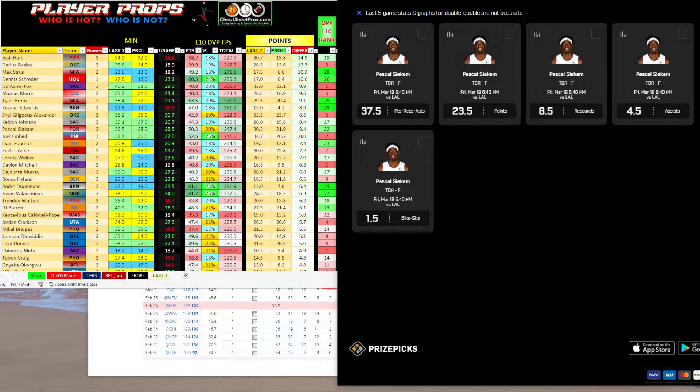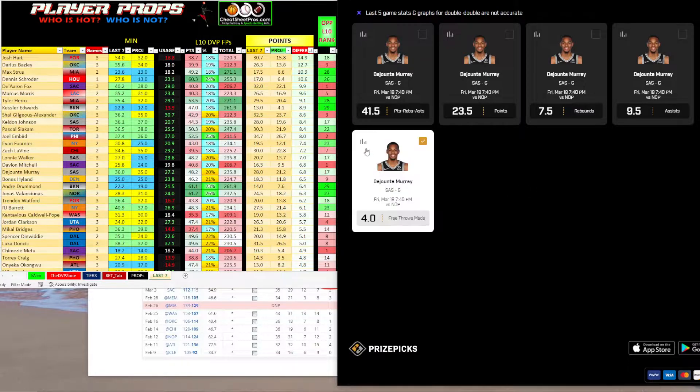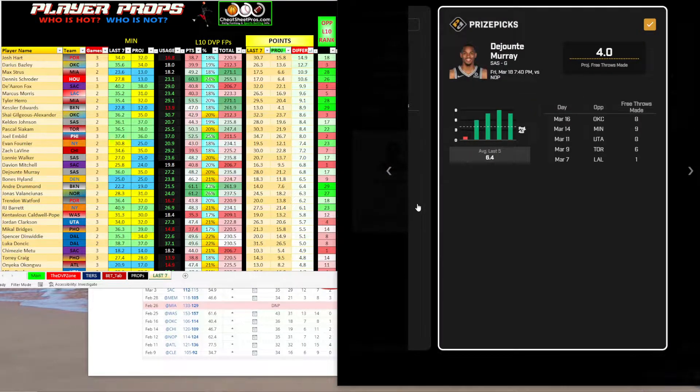The third prop I have is going to be a free throw prop for tonight. We are undefeated on free throw props — take that with a grain of salt — but I like DeJounte Murray over four. Over the last 10 games, the Pelicans are middle of the road, ranking 17th in free throw attempts allowed. What I like is the last four games: 8, 9, 8, 6. He has been killing this number, and four even gives us a push.